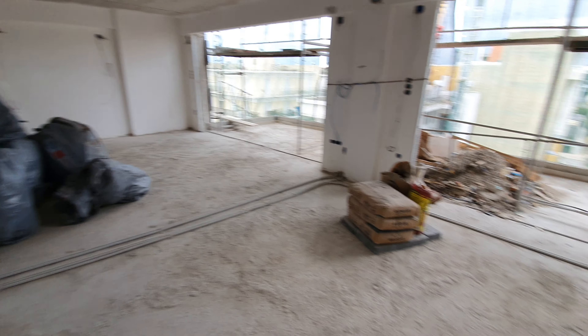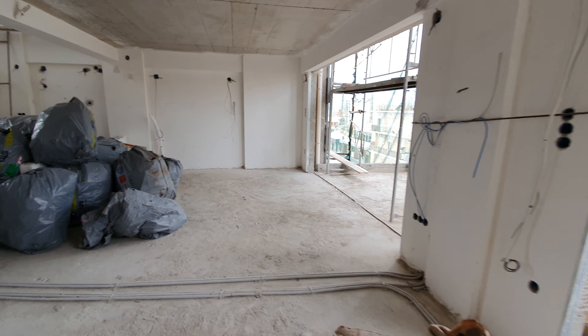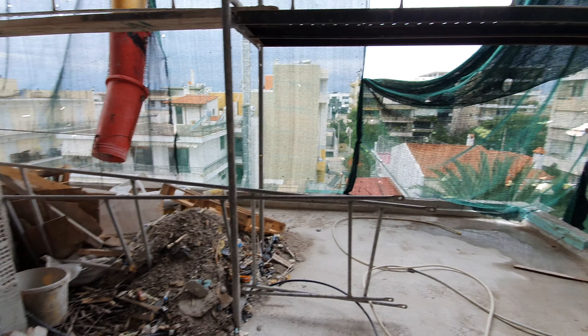A 160 square meter apartment, a maisonette on the fourth and fifth floor, in the very heart of Glyfada — in the commercial center, next to all the stores, cafes, restaurants, etc.